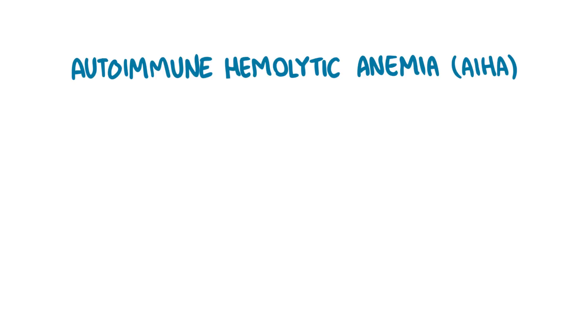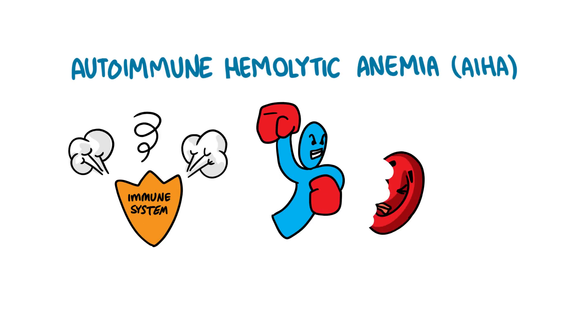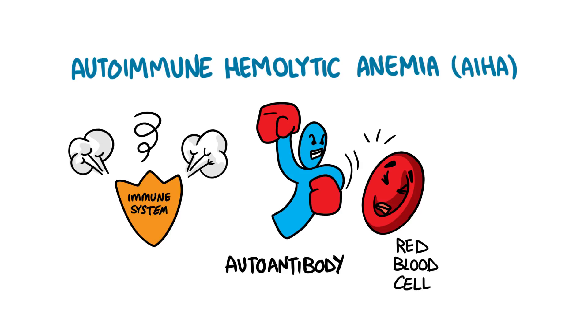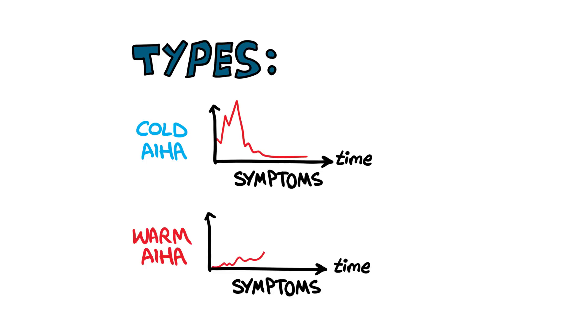Autoimmune hemolytic anemia is a condition in which a person's immune system goes haywire and produces substances called autoantibodies that destroy their own red blood cells. There are two types: cold autoimmune hemolytic anemia, in which the symptoms typically occur abruptly and resolve after some time, and warm autoimmune hemolytic anemia, which may develop gradually over time and persist for years.